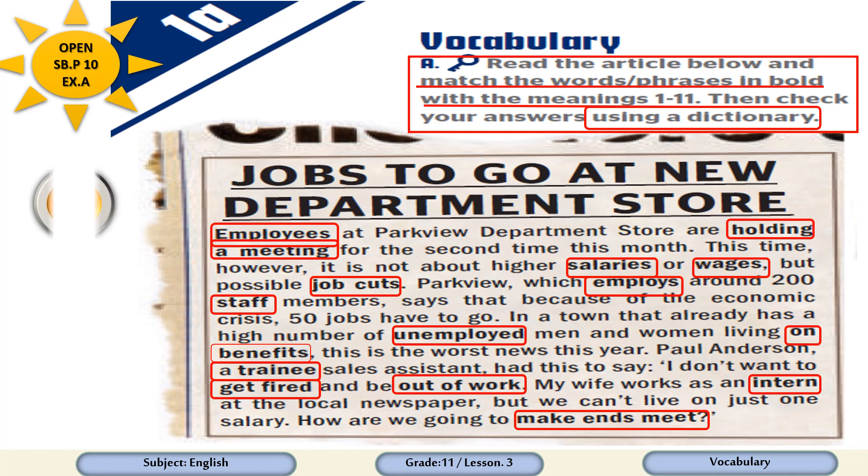Dear students, please pause the video for some time, then read the article. Try to understand what the article is about and try to guess the meaning of the words in bold. After that, please play the video again and we are going to do the exercise to check our answers. Let's go.